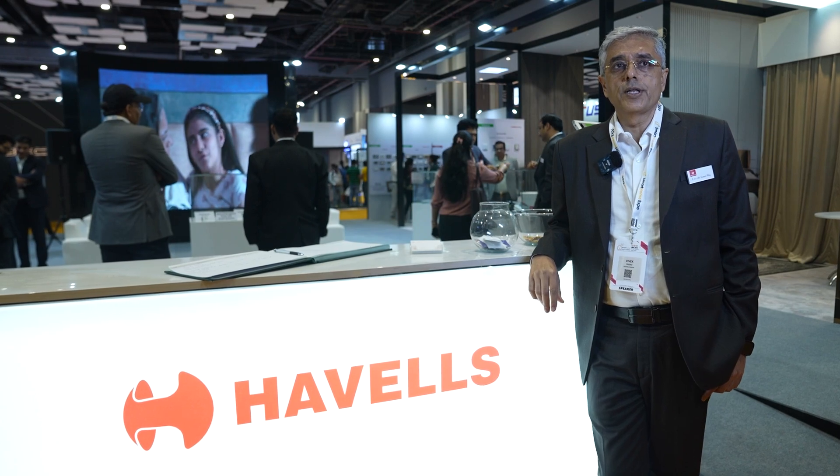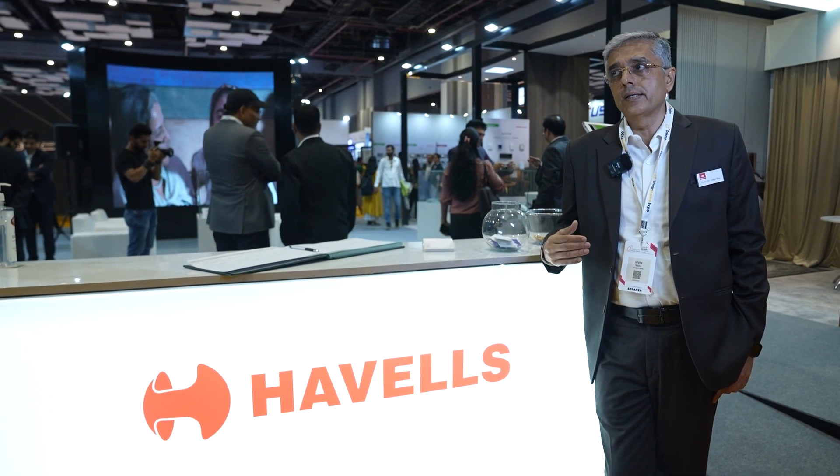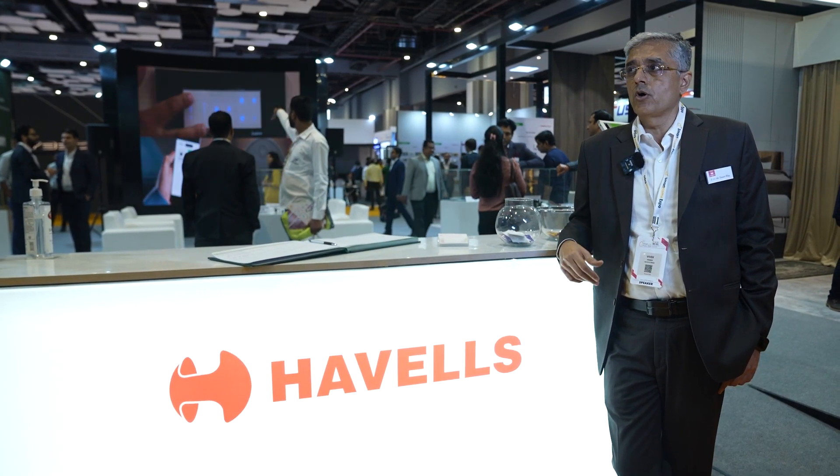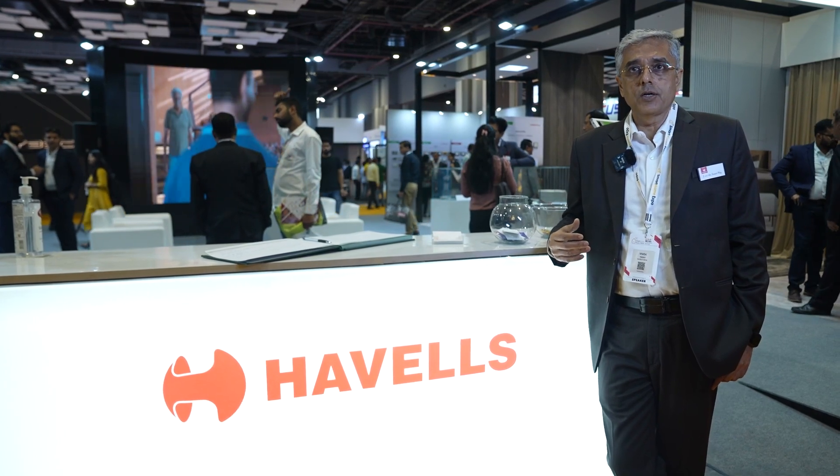Automation business for Havells is a very critical one, especially from the image of the company for positioning our brand in the upper end of the market. We keep looking for opportunities where we can propagate our solutions. Last year we participated in Smart Home Expo. The experience was very good there and we decided to take the title sponsorship of the Delhi event. It has started off well with the keynote address and the panel discussions which are going on, and we are seeing good response at our stall.